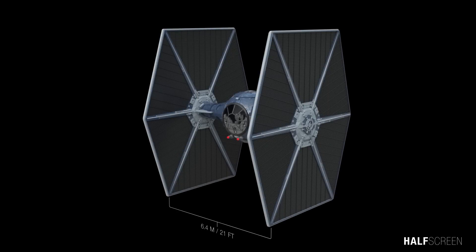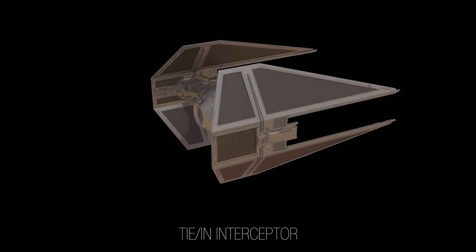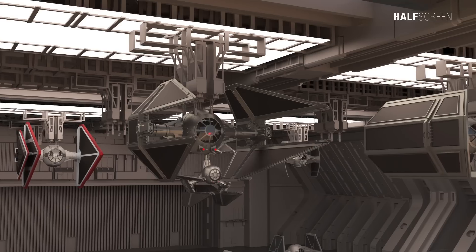Equipped with upgraded ion engines and four blaster cannons, the TIE interceptor is faster, more maneuverable, and better armed than any of its predecessors, outperforming all other craft in a dogfight.